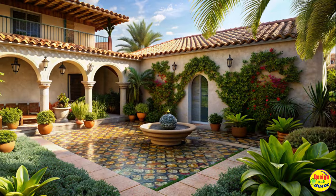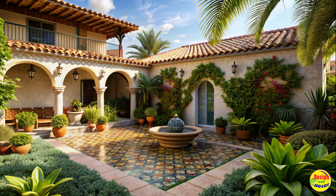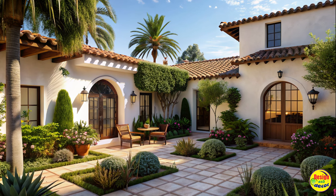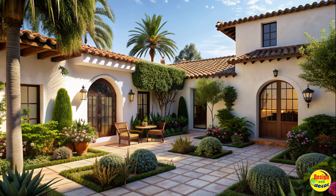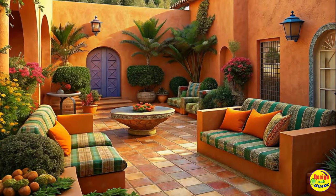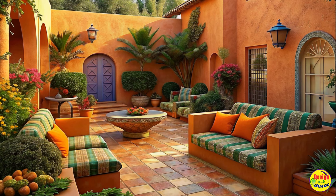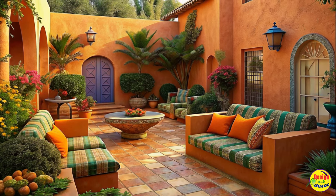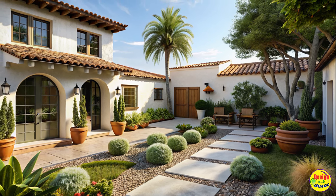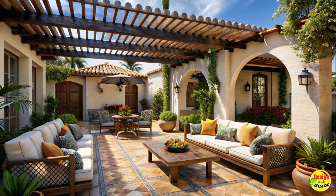Creating a Mediterranean paradise in your backyard is a dream that many homeowners share. The Spanish-style yard design offers a perfect blend of vibrant colors, rustic charm, and a relaxing ambiance. In this article, we will explore various ideas to help you transform your outdoor living area into a stunning Mediterranean retreat. From terrace gardens to tile accents, we will cover all the essential elements that will bring the essence of Spain to your own backyard.